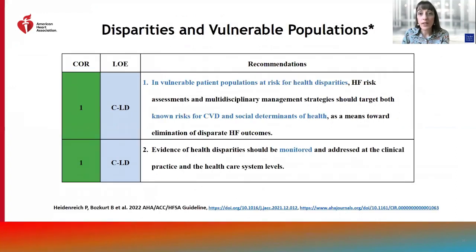We also have recommendations for vulnerable patient populations at risk for health disparities. In these patients, heart failure risk assessments and multidisciplinary management strategies should target both known risk factors for cardiovascular disease and social determinants of health as a means towards elimination of disparate heart failure outcomes. Evidence of health disparities should be monitored and addressed at the clinical practice and health system levels.